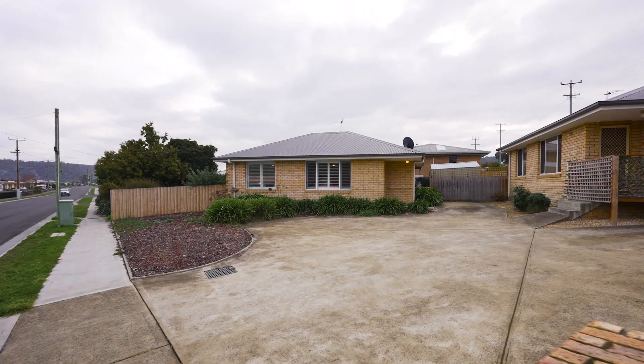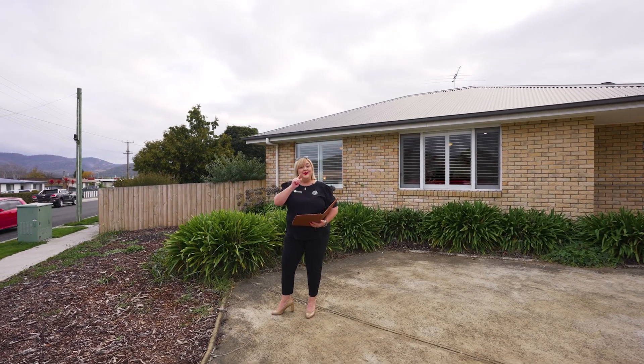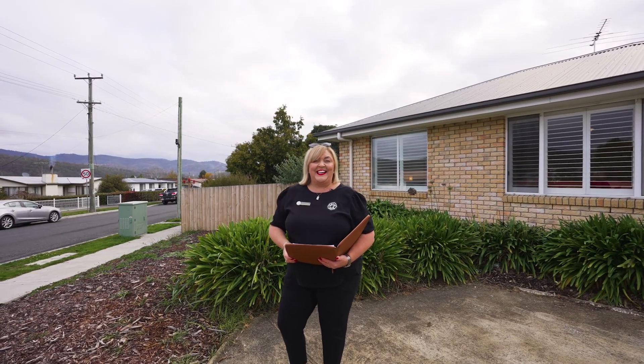Yes, it's a cracker, it'll suit just about everybody — downsizers, investors, all first home buyers. We've got two bedrooms, brand new carpet, a really great kitchen for a villa. Let's go and check it out.